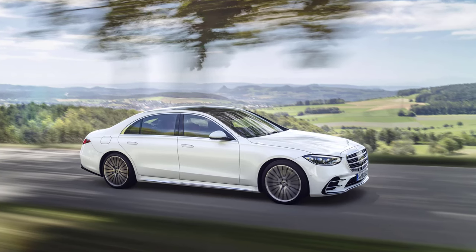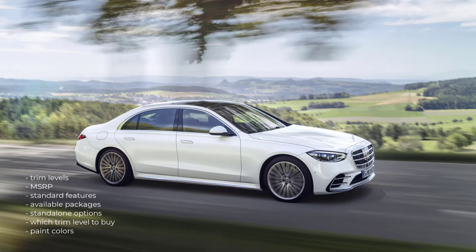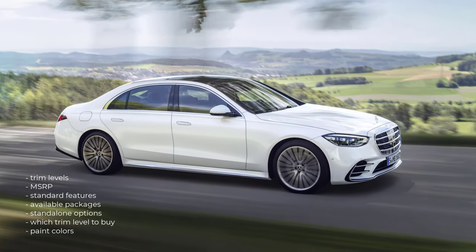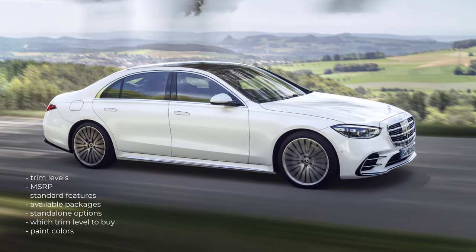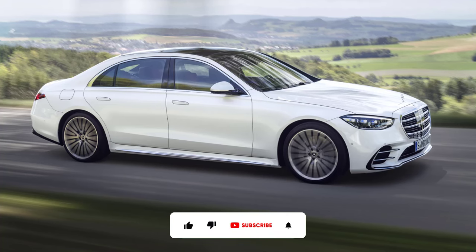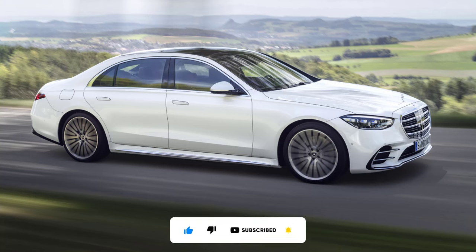Okay, that's it. I'm going to wrap this video up. I went over the trim levels, MSRP, standard features, available packages, standalone options, which trim level to buy, and the paint colors for the 2023 Mercedes S-Class. If you found this video helpful, informative, or entertaining, please like, share, and subscribe to my channel. Thanks for watching.